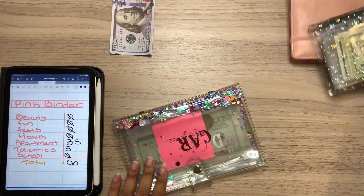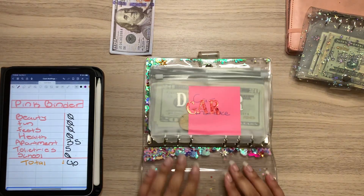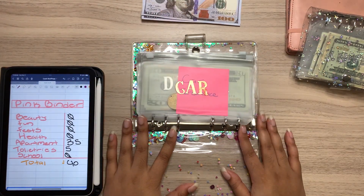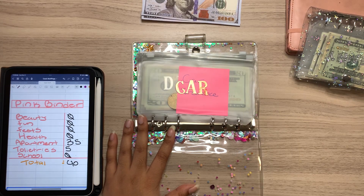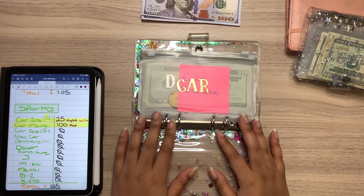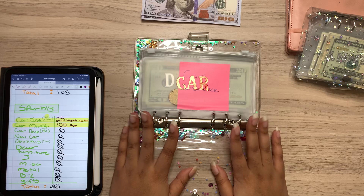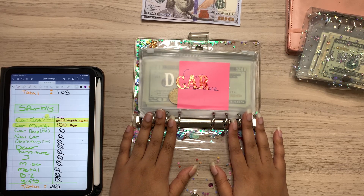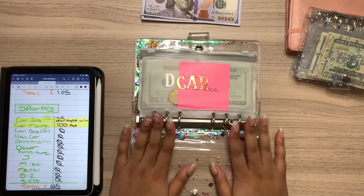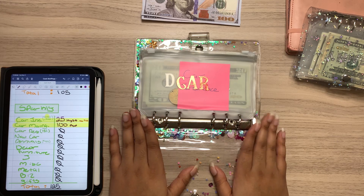Last but not least, we will go into my sparkly binder. Can we just have a moment of silence for this first envelope? Honestly, the only envelope I've really been stuffing in this whole binder for the past month or so. I just recently got my car fixed — one of two to three mechanic shop visits that my car will need to have. But yes, it is empty. We are starting fresh, but it's okay — I'm blessed.